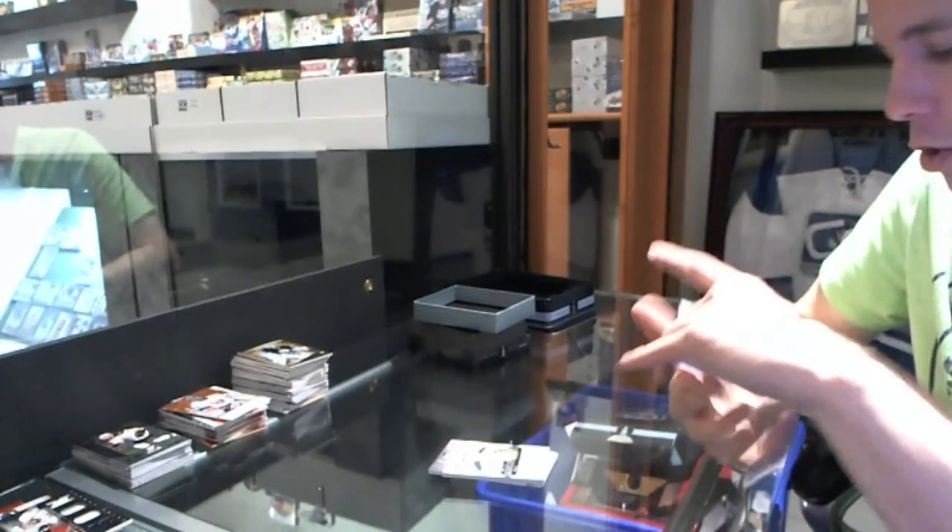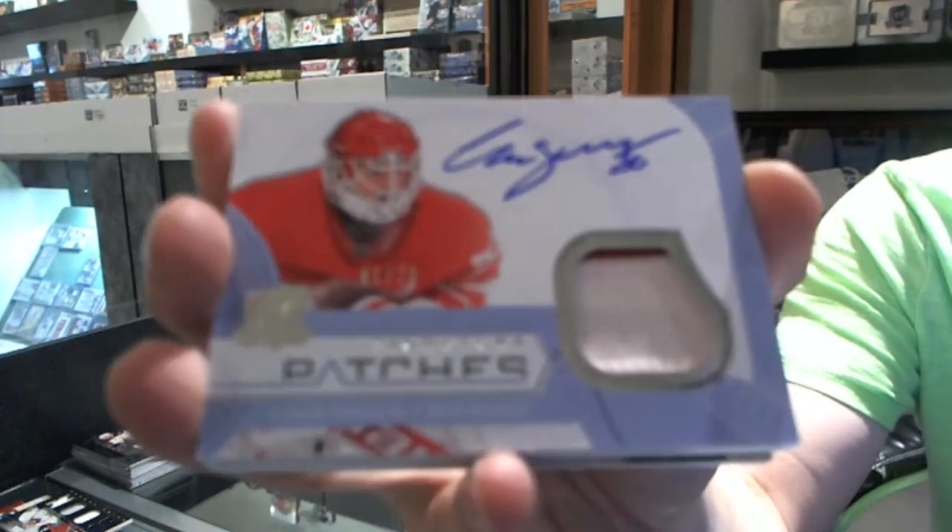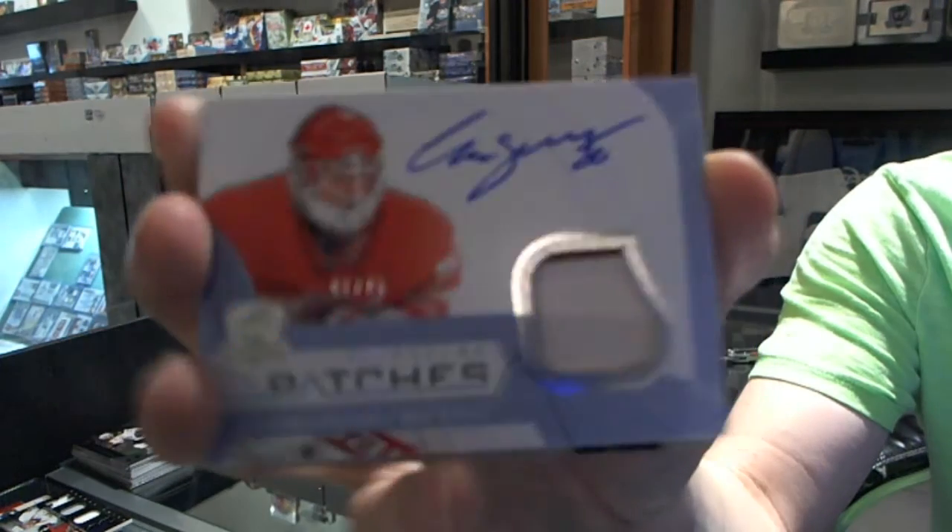We've got a two-color signature patches, number 75 for the Detroit Red Wings, Chris Osgood.